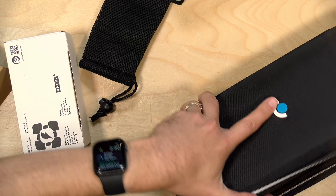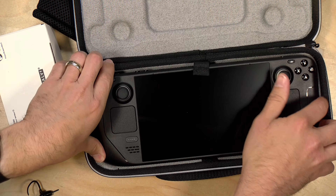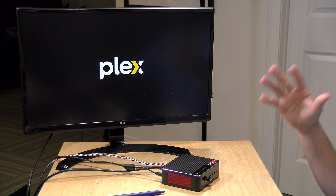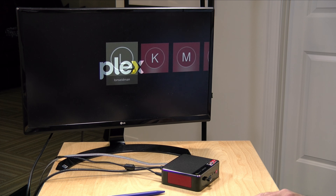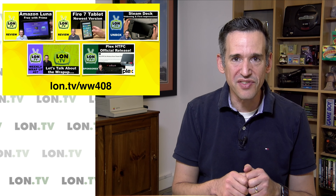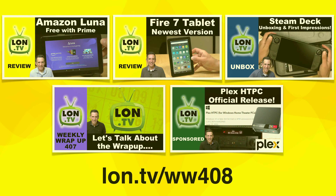We also unboxed the Steam Deck, which of course is the handheld gaming PC that I ordered a year ago and finally got in-house. We had the wrap-up about the wrap-up, and we also looked at the new Plex Home Theater PC client available on Mac, Windows, and Linux. It's made a lot of progress — it's not quite as good as the Nvidia Shield yet, but it's getting there.